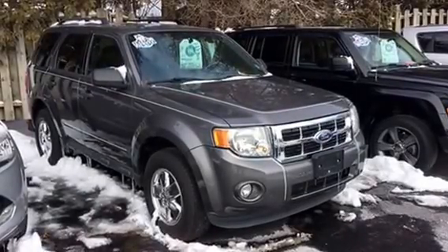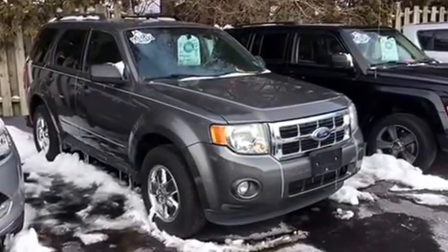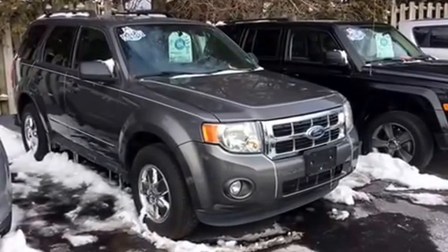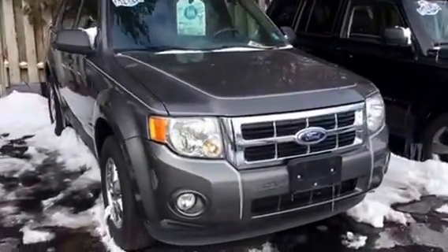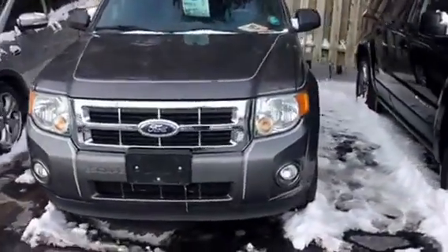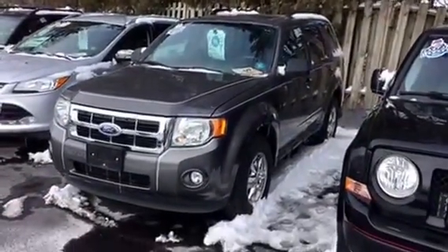Hey, good afternoon Jessica, this is Tim Border with J.H. Barkau & Sons in Cedarville, 815-718-9288. Here is the 2011 Ford Escape XLT front-wheel drive that you inquired about.